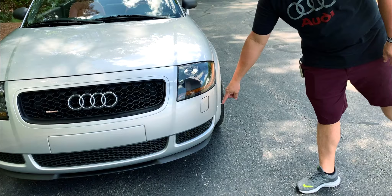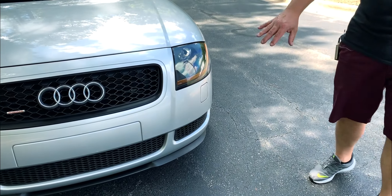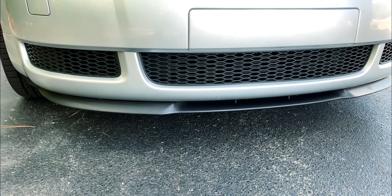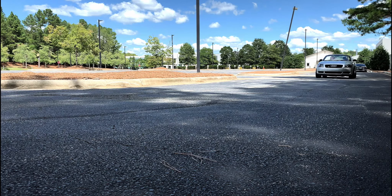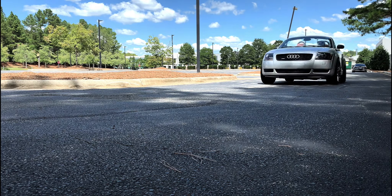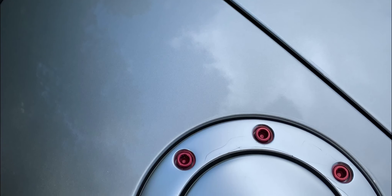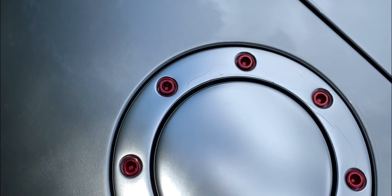I upgraded the grille into a honeycomb grille just to give it a more modern styling, to follow what the modern Audi models are bringing. Then, if you can see back here, I upgraded the antenna to add some minor red accents around the car.